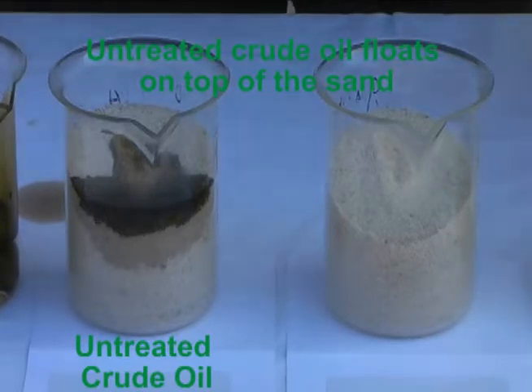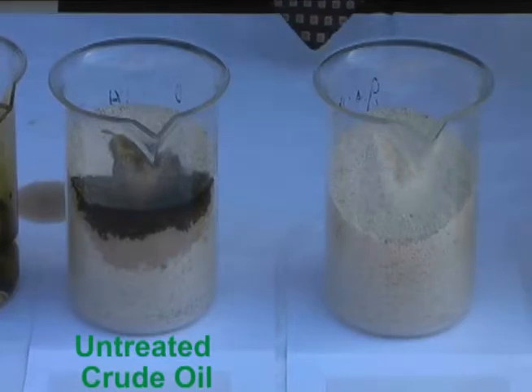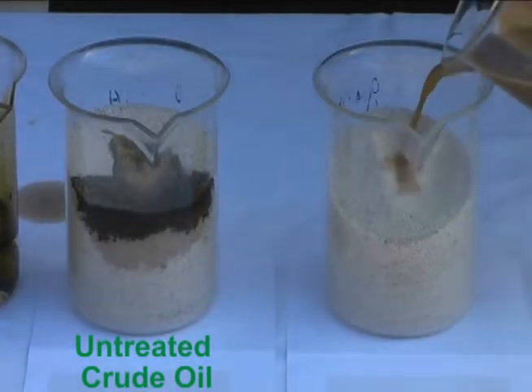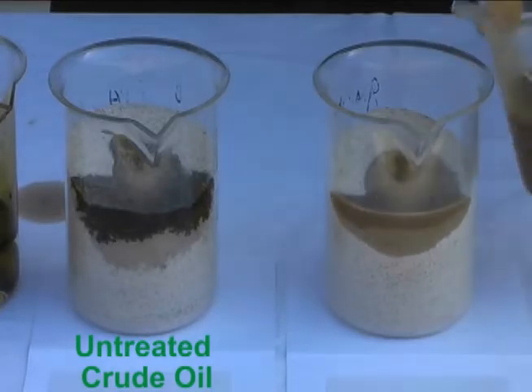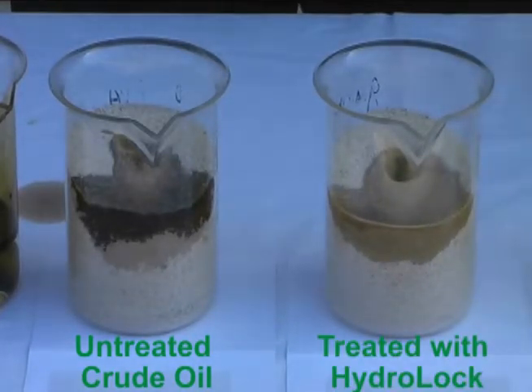On this side, the Hydro-Lock has solubilized the oil like sugar and water. In a situation where crude oil has contaminated a beach, spraying a 3% Hydro-Lock mixed with water will solubilize the crude oil. The encapsulated crude oil will soak into the sand where it will be naturally bioremediated by the microorganisms in the sand.